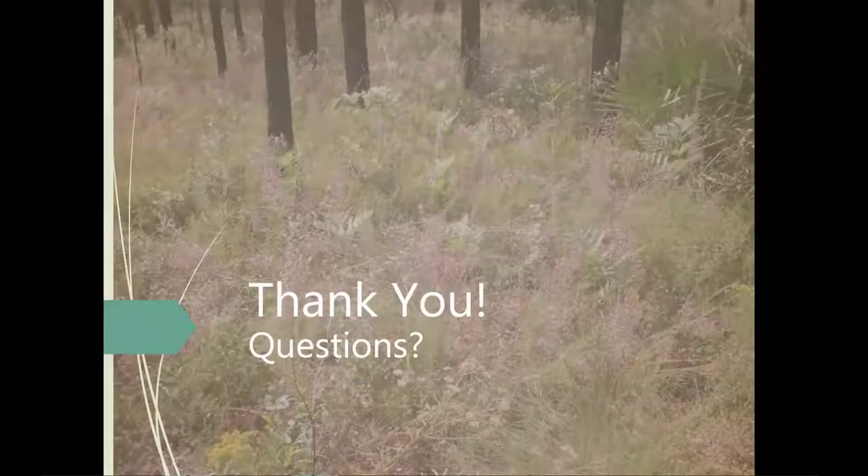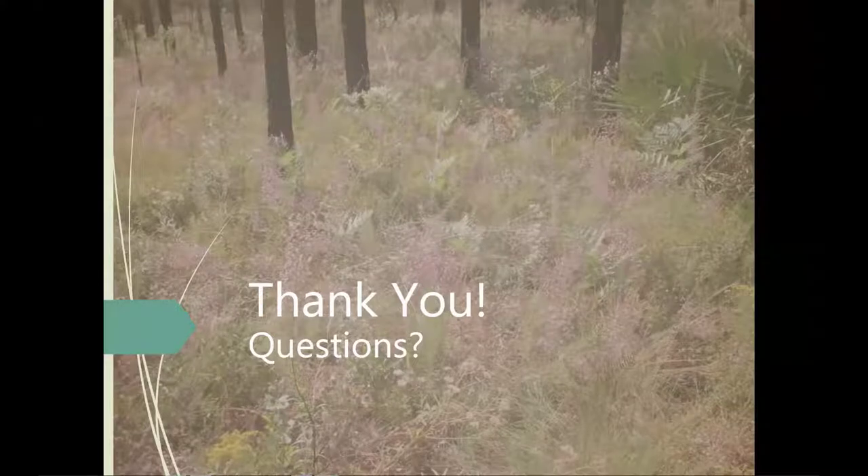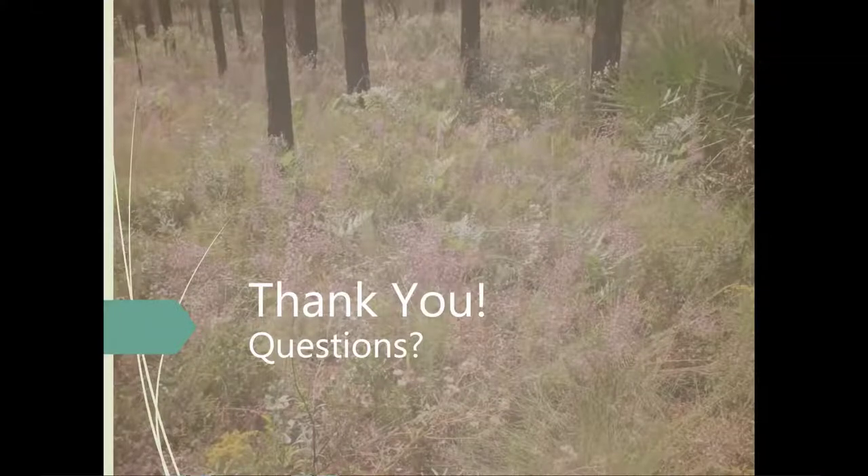Thank you, Megan — that was excellent. Joseph Vaughn and Lainey Carter, who are Megan's colleagues at FWC, have been putting a lot of great links in the chat related to what Megan's been talking about. We're going to open it up for questions — everyone should put their questions in the chat. Before we start answering questions, Megan, I'm wondering if you just want to talk for a minute or two about the Landowner Assistance Program itself and what it does, because I'm sure there are some people on here that aren't familiar with the program and what you offer as a service.